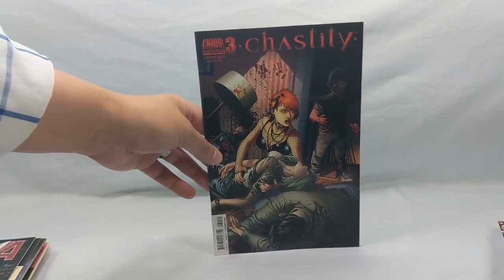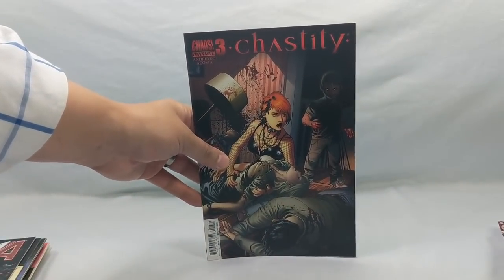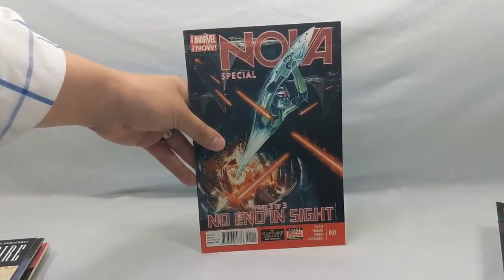Chastity number three from Chaos Dynamite. Dynamite picked up all the old Chaos books after Brian Pulido had lost them and they're trying to put them out — I think the only one they're doing still is Evil Ernie. I'd like to see more Chastity and Purgatory come out. Nova Special number one.